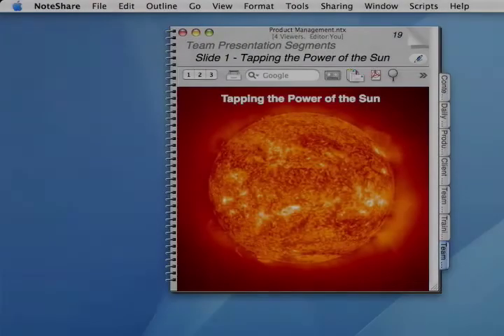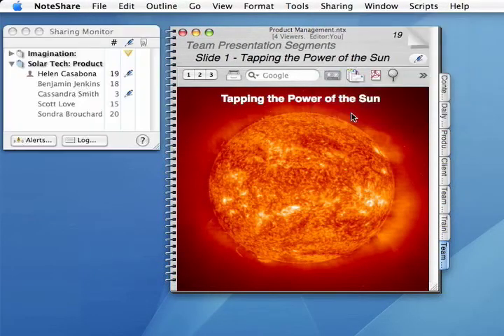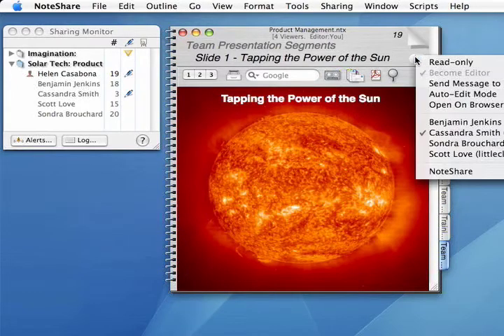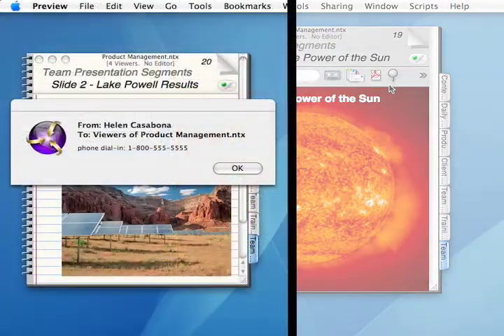To give a live presentation from a notebook, tell people when to show up, then open the Sharing Monitor to see who's online. For each shared notebook you've opened, you can see who's viewing it, what page they're on, and whether they're editing. If you're doing the presentation during a phone conference, you might want to control-click here and choose Send Message to Viewers to send everyone the dial-in number for the conference. Click Send and your message immediately pops up on each viewer's desktop.